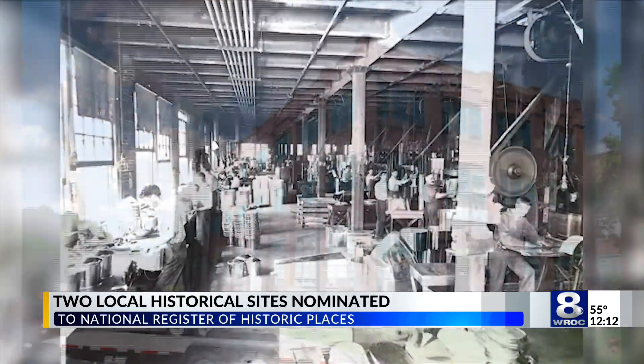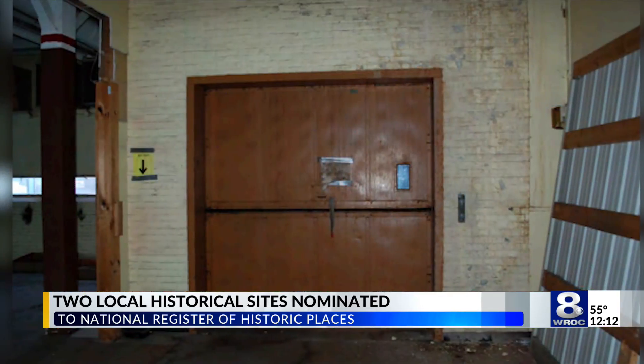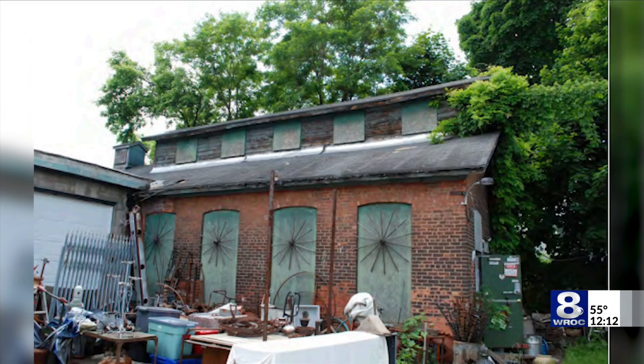First up in Newark, the Reed Complex, built in 1903 — a five-acre site on Harrison Street. Throughout the early 1900s, the Reed Manufacturing Company used to create rust-resistant coated household products such as kitchenware and wash boilers, which were widely used prior to washing machines.